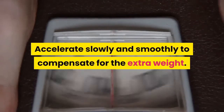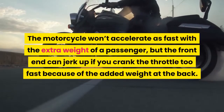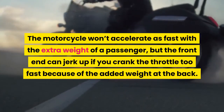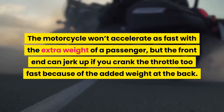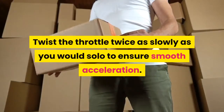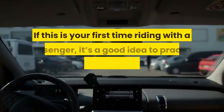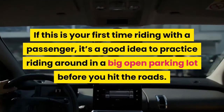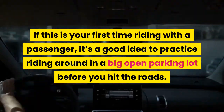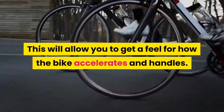Accelerate slowly and smoothly to compensate for the extra weight. The motorcycle won't accelerate as fast with the extra weight of a passenger, but the front end can jerk up if you crank the throttle too fast because of the added weight at the back. Twist the throttle twice as slowly as you would solo to ensure smooth acceleration. If this is your first time riding with a passenger, it's a good idea to practice riding around in a big open parking lot before you hit the roads. This will allow you to get a feel for how the bike accelerates and handles.